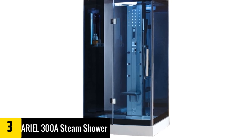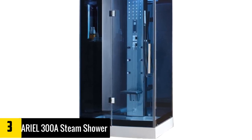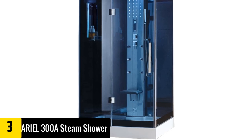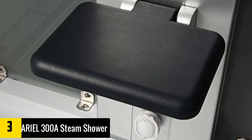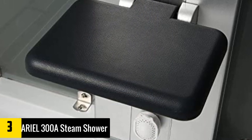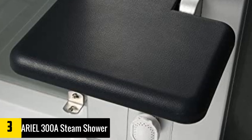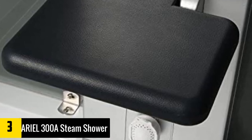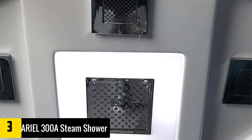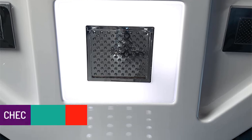At number three we have the Ariel 300A steam shower. With a 3kW steam generator, this steam shower can easily be considered one of the best in its class. It has a built-in digital control panel along with blue tinted glass, lending your bathroom an upscale, elegant appearance. It has a rainfall ceiling shower to give you the most relaxing steam shower experience.